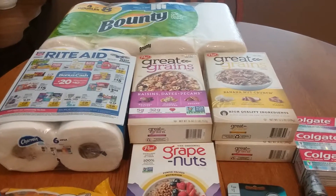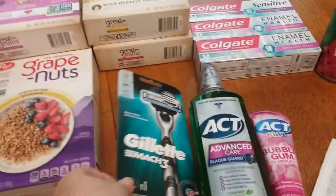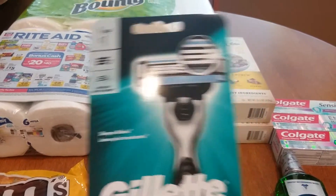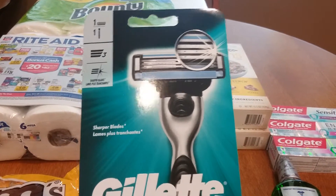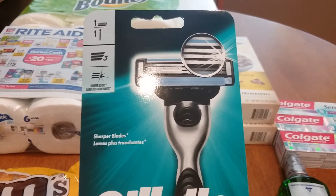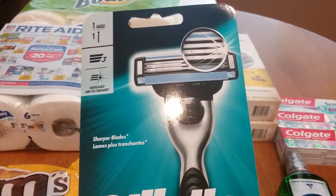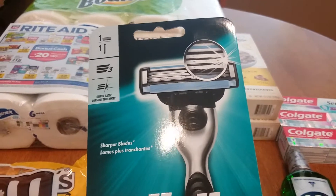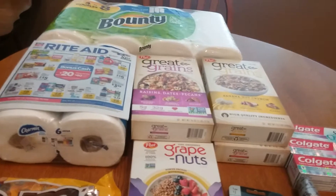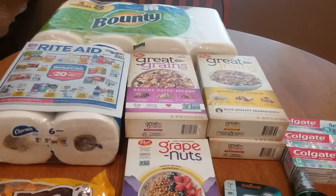The Procter & Gamble spend $40 get back $20 deal is really good. Also, Saving Star came out with a new cumulative deal — you can do it in separate transactions. Spend $15 in certain Procter & Gamble items and get $15 back. This doesn't expire until December 31st, so by the end of the year I'll be able to get $15 back on P&G items. I'm super excited about that.